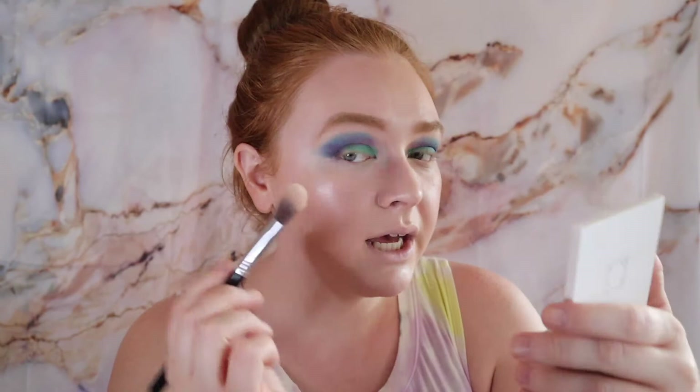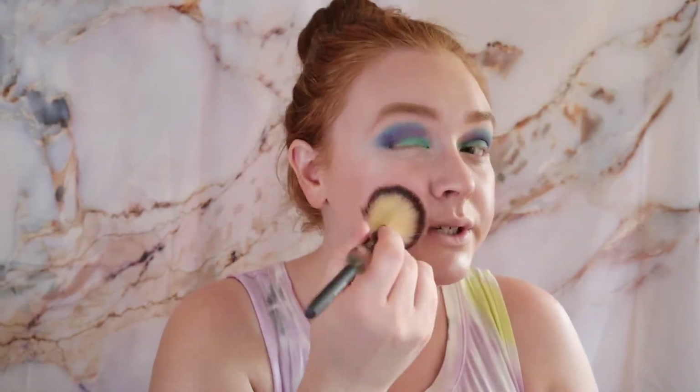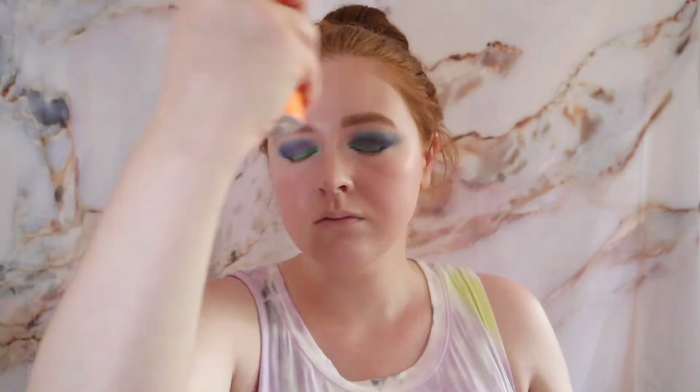I'm using the Morphe Continuous Mist, and then just a tiny bit of the Catrice Prime and Fine Dewy Glow Fixing Spray down the middle since we did powder — I don't want to lose all that glow from the BB drops.